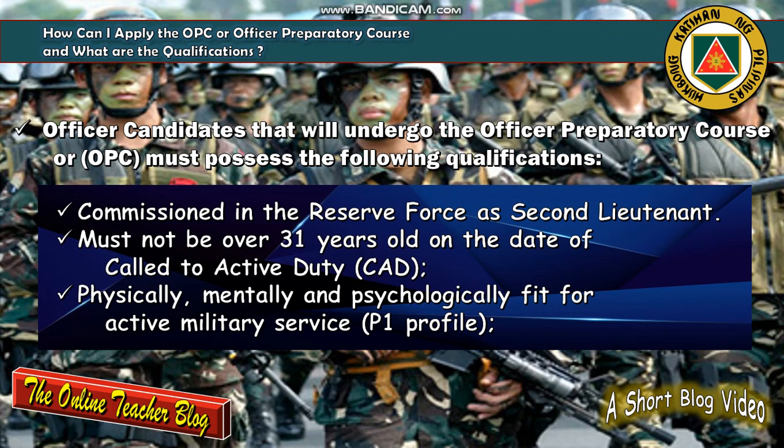Let's discuss the topic of the day: how can I apply for the OPC or Officer Preparatory Course, and what are the qualifications? Officer candidates that will undergo the OPC must possess the following qualifications. First, he or she must be commissioned in the reserve force as a Second Lieutenant. Second, must not be over 31 years old on the date of call to active duty or CAD.